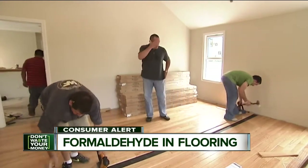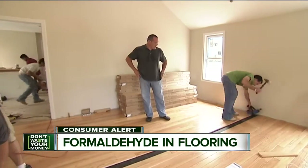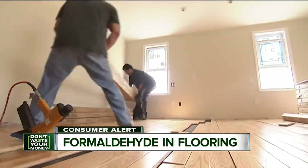If you're putting in new flooring, Consumer Reports says pre-finished solid wood flooring is a better choice for reducing formaldehyde exposure.